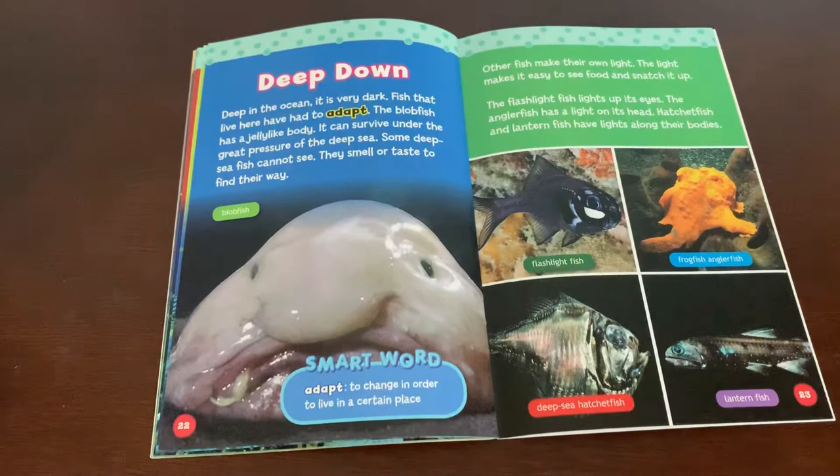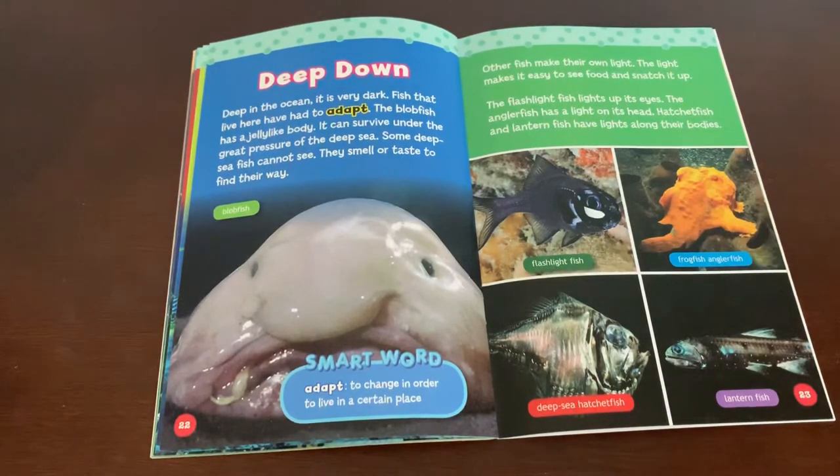Deep down. Deep in the ocean, it is very dark. Fish that live here have to adapt. The blobfish has a jelly-like body and can survive under the great pressure of the deep sea. Some deep sea fish cannot see — they smell or taste to find their way. Adapt — to change in order to live in a certain place. Other fish make their own light. The flashlight fish lights up its eyes. The anglerfish has a light on its head. Hatchetfish and lanternfish have lights along their bodies.